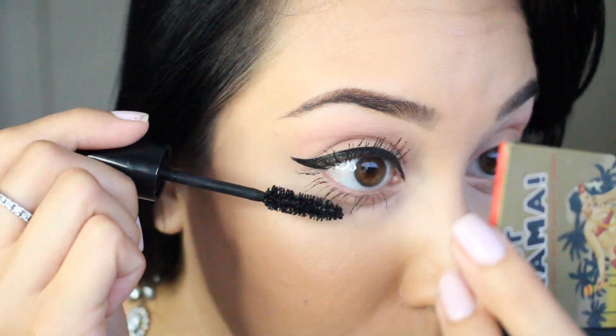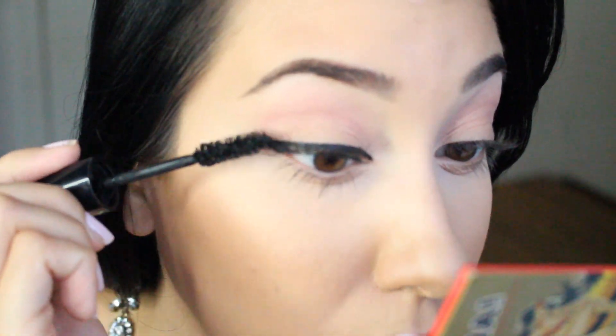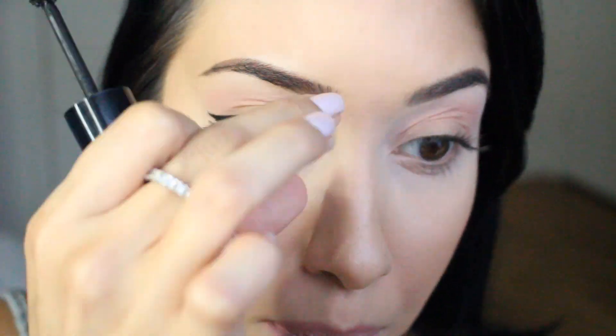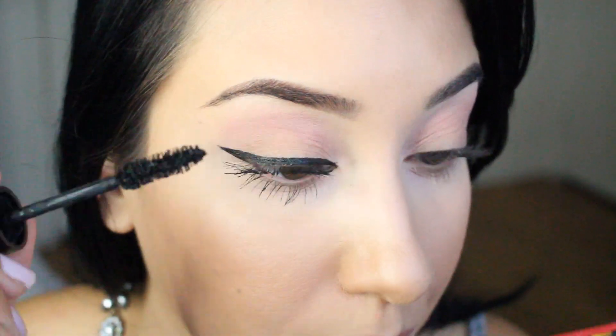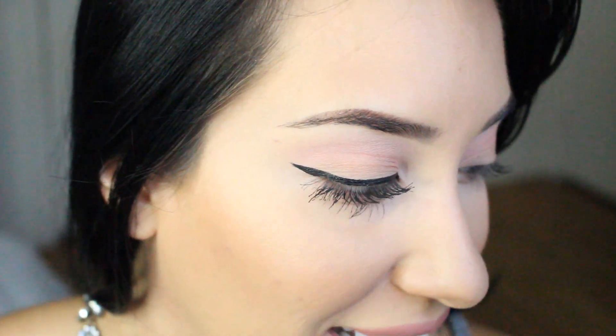Sometimes it can get a little clumpy if you apply too much, but I don't mind the clumpy look. I focus the most on the outer lashes because I really like my lashes to have a butterfly effect — thicker and longer on the side corners. Then I use a metal spoolie to comb through my lashes and get any clumps out. That's usually my last step, and I don't do it while they are wet.